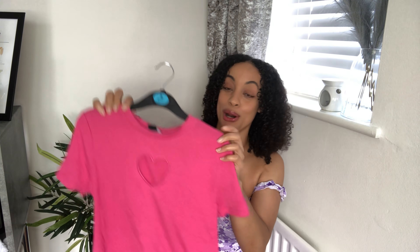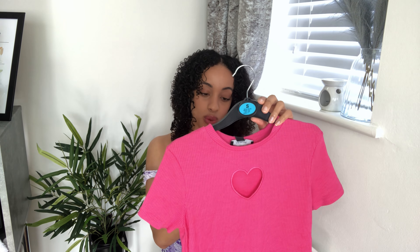Starting off with this cute little hot pink crop top — I saw it and straight away I was like, yes, that needs to go in my basket. I love this cute little heart detail; the heart is actually see-through, which is so cute. The color just pops and it definitely shouts spring vibes. It was only five pounds, and cute little crop tops are just such an easy thing to throw on — pair with jeans or dress it up.